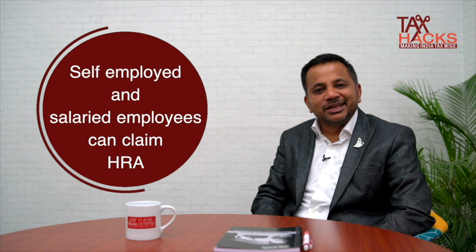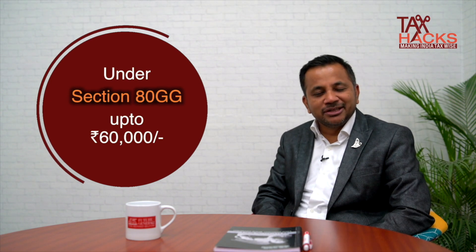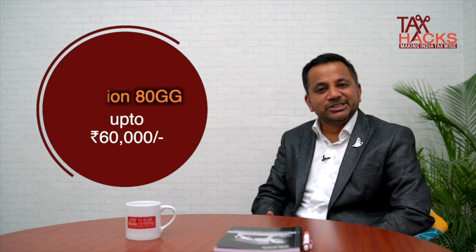If you are self-employed and paying rent for your house, or if you are a salaried employee and HRA is not part of your salary component, don't worry — you can claim a house rent deduction under Section 80GG. Under this section, you can claim a deduction of up to Rs. 60,000 for any particular financial year.